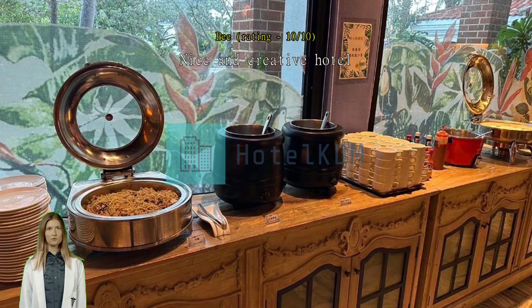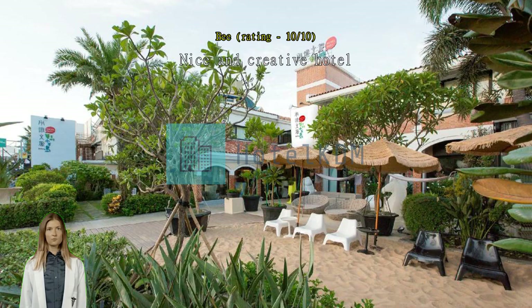Nice and creative hotel — clean, and the theme is very artistic. Guests are given a postcard to write their own address, and it will be sent to them next year around the date of their stay. Exceptional.